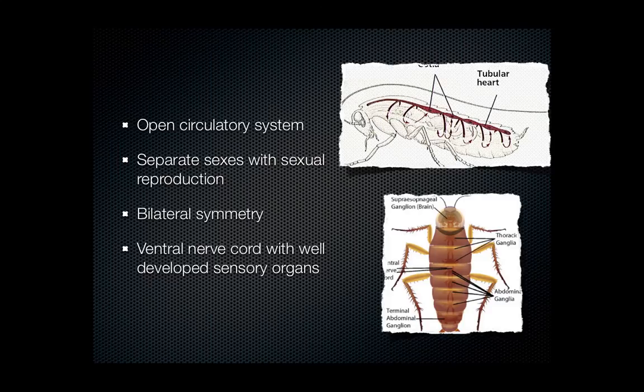Our final arthropod characteristic is the fact that they have a ventral nerve cord — remember, that means it runs along their belly. That's more of an invertebrate trait than a vertebrate trait. The sensory organs they have are well-developed, and we will see some complex behavior in our arthropods, although behavior is instinctual rather than learned. You should be able to see on the slide that they have things called ganglia, which are clusters of nerve cells, and their sensory organs like sight are pretty well developed.